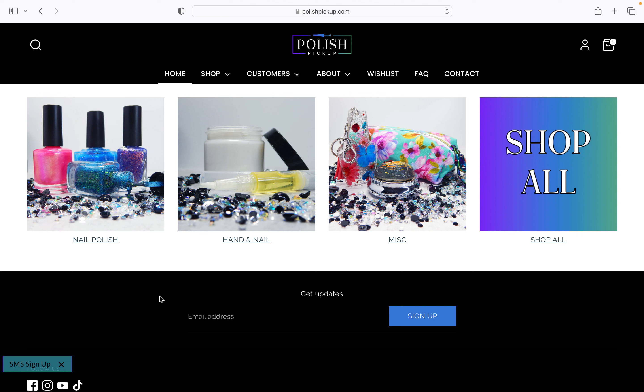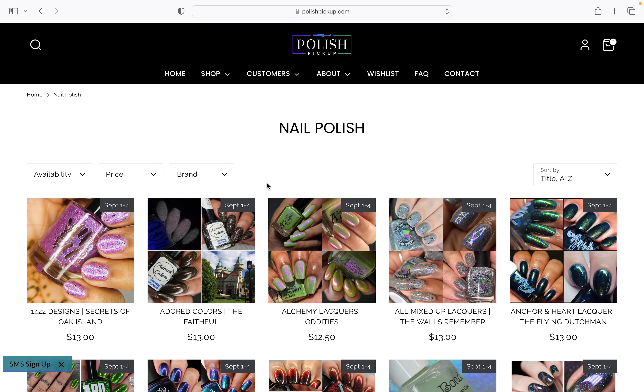Hi everyone, it's Amy from NowPolishBaby90 and welcome to today's video. We're here with Polish Pickup Wishlist for September. The theme is Haunted History, and that sounds like it's going to bring lots of beautiful polishes. I feel like this has come around so fast, so let's dive in to the NowPolish category to start with.